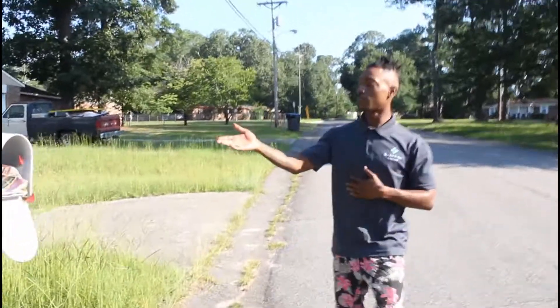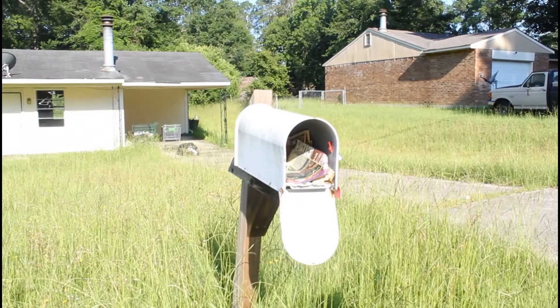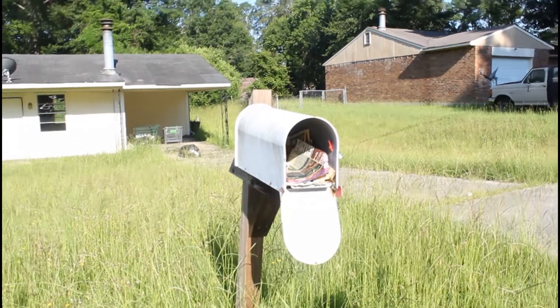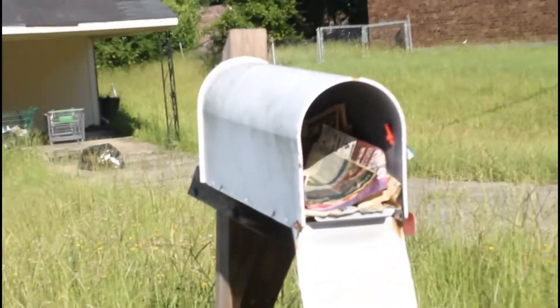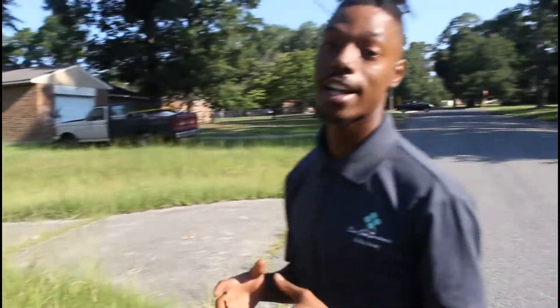Things like this — you look in the mailbox and you see that the mail hasn't been collected for a while. That's also a sign of distress, that nobody has been here in a while. So this would be a prime example of me wanting to get in contact with the owner and also wanting to find out exactly why this property is the way it is.